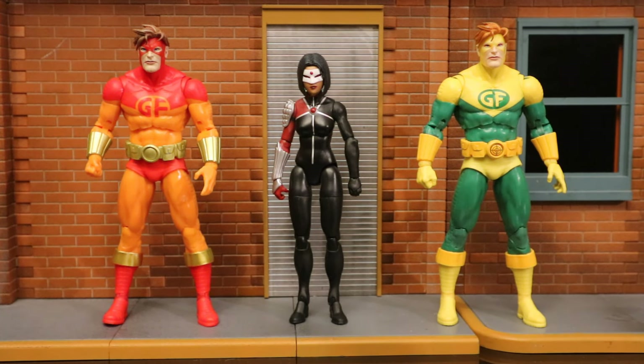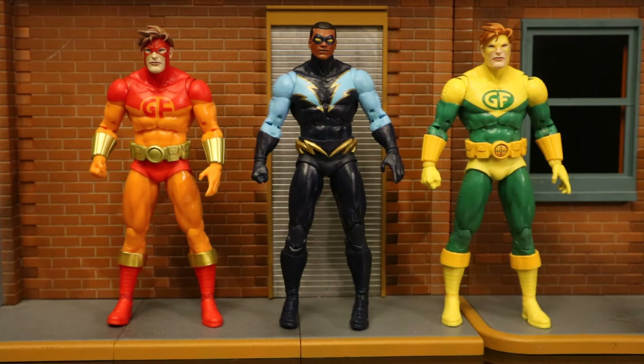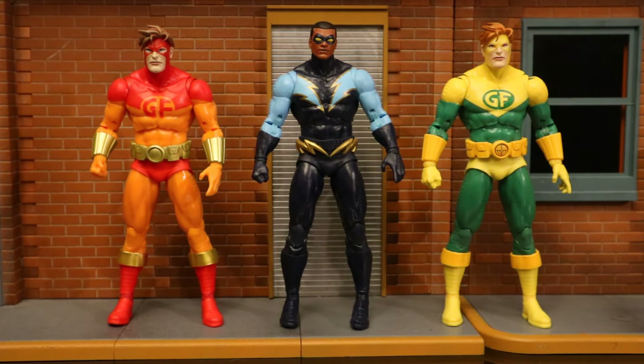Then next to the Mattel DC Multiverse Katana in her more modern rebirth look. I would love a classic Katana — no one has ever made one. I really want McFarlane to make the entire classic Outsiders team. And now with the McFarlane Black Lightning figure — this is a more modern version; they would need a classic one to go with the classic team, but I'm happy to have this modern one.